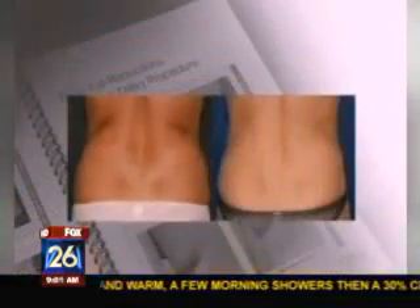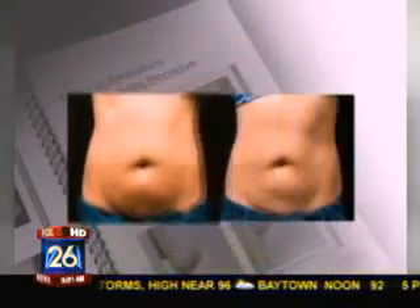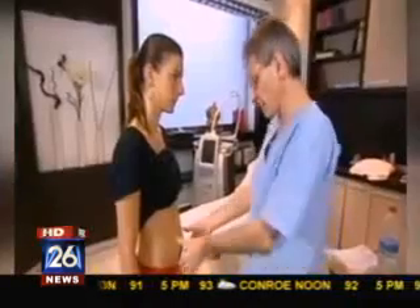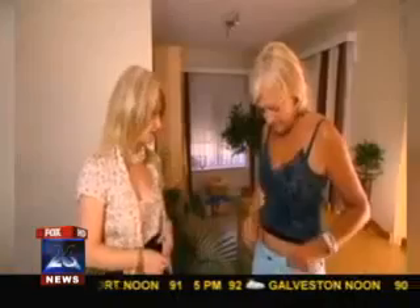We're looking at this procedure right now — look at the difference! Can patients really get that difference? Patients typically will get a 20% to 25% reduction in the areas that are treated, and this occurs usually as fast as three weeks, but results can be more dramatic around two to three months following the procedure when the fat is naturally removed.